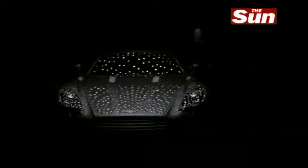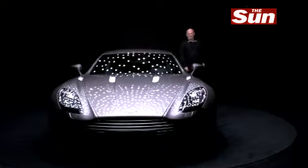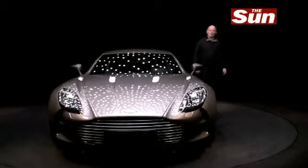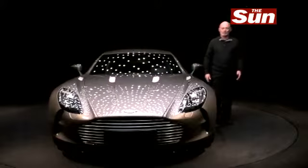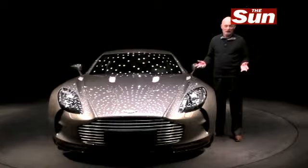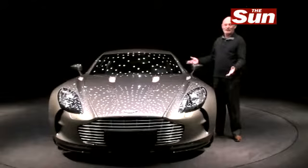You will not have seen anything like this before. This is why you pay 1.2 million for a car. Now that is what I call an Oscar performance. How fantastic was that? If you ever wanted to feel special when you picked up your brand new car, that is how to do it.